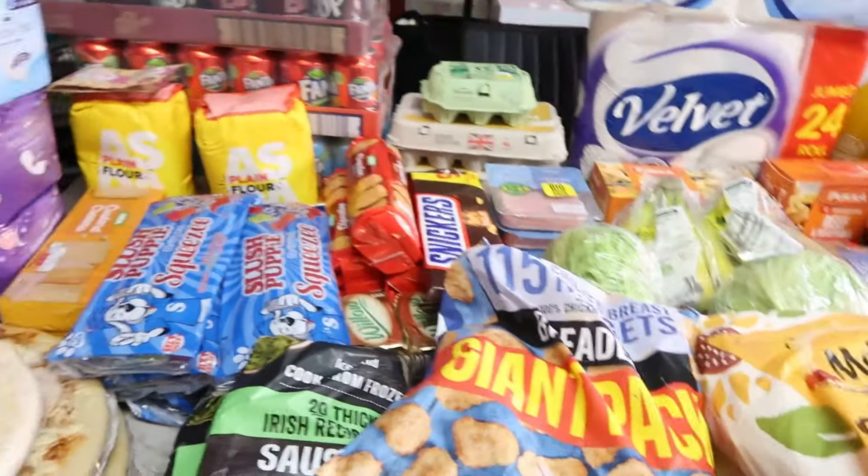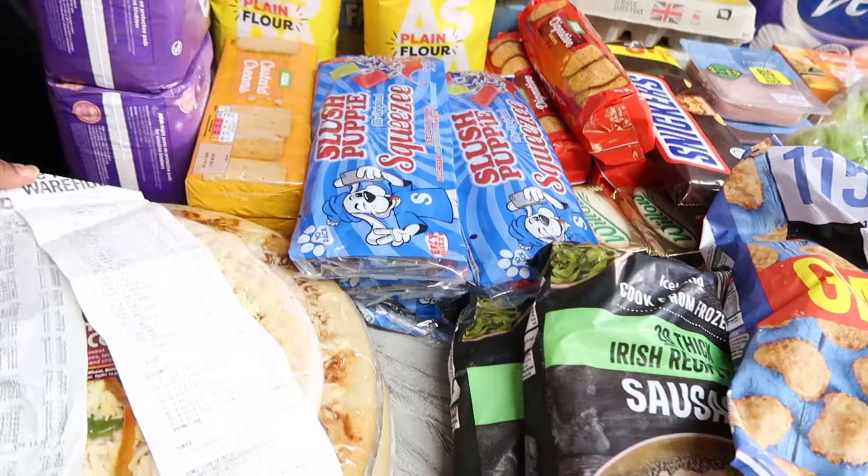I'm going to show you guys everything on my table, tell you the prices, and how much everything cost. Stay tuned and don't click off so you get a rough idea of how much I spent. I'll also show you my receipt. Don't forget to give this video a thumbs up if you enjoy watching, and share it if you want to.